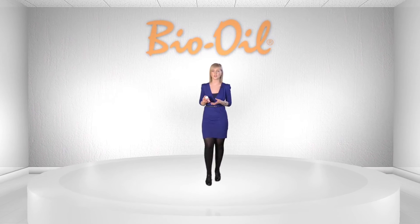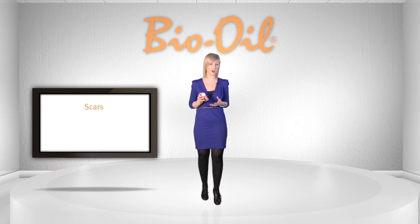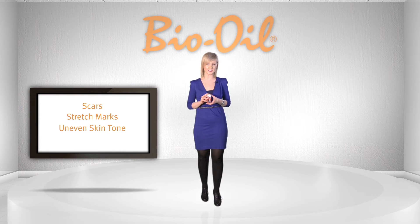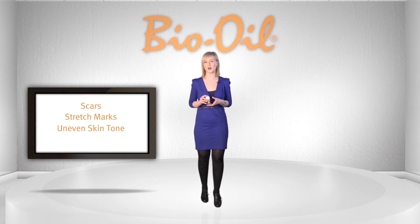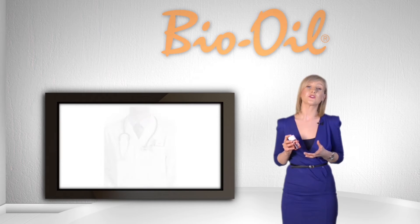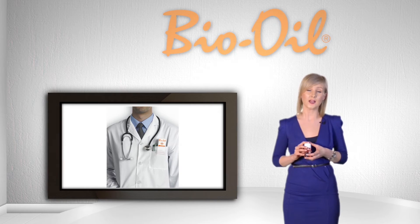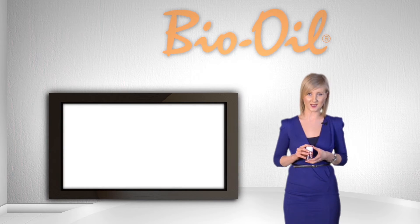Bio Oil is a multi-use skin care product that has been clinically proven to help improve the appearance of scars, stretch marks and uneven skin tone. It also helps combat dehydrated and aging skin. This video will provide you with an overview of how Bio Oil can help combat stretch marks and be a benefit to your patients and customers.